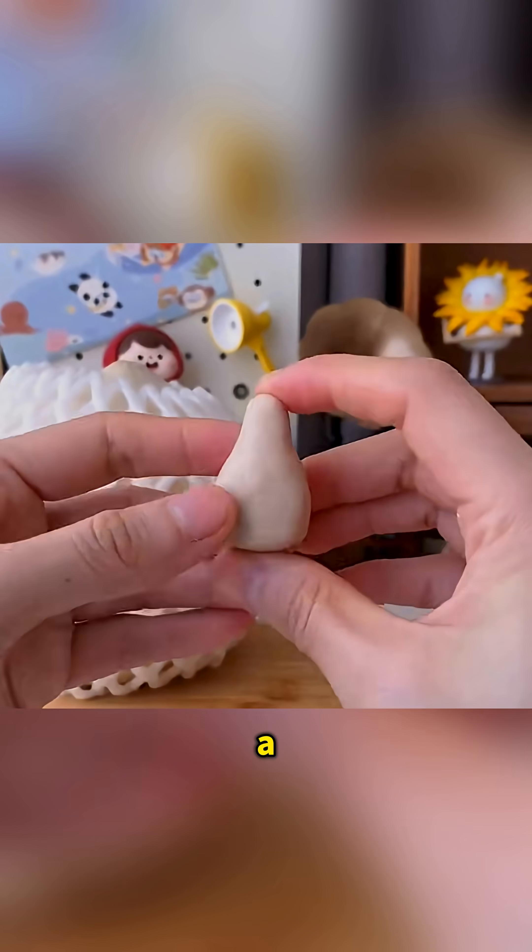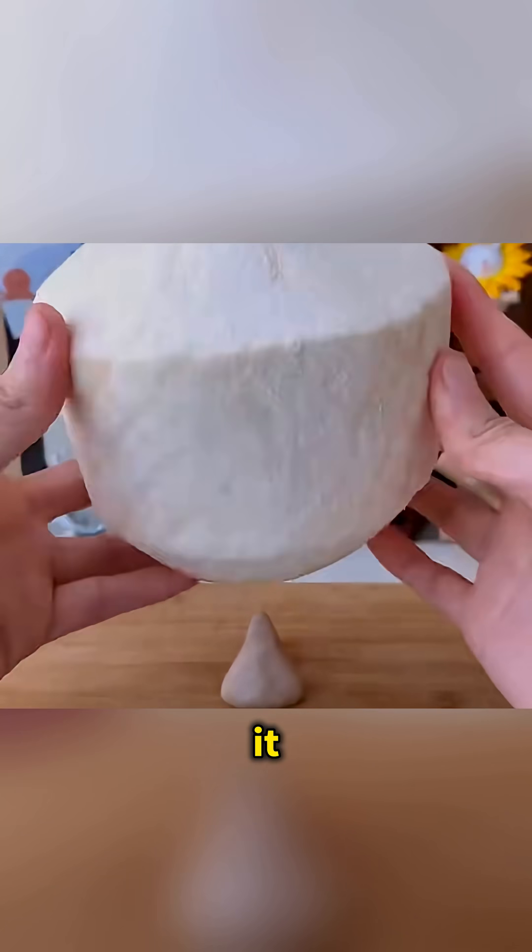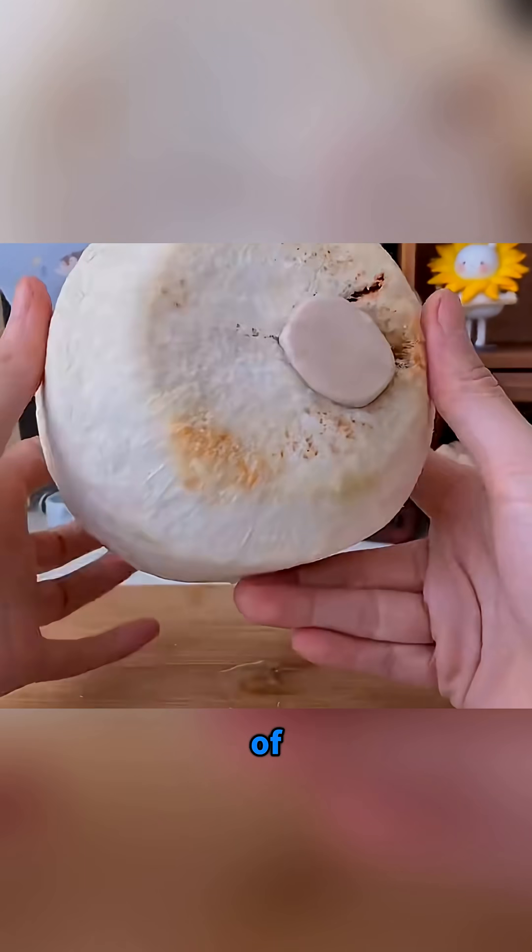Don't throw away your chewing gum. Shape it into a cone, strike it with a coconut, and it pierces through thanks to the power of non-Newtonian fluids.